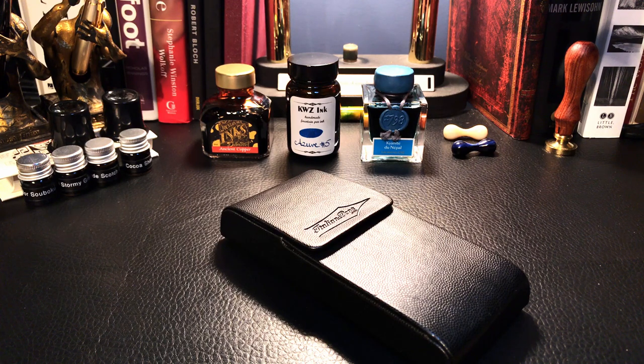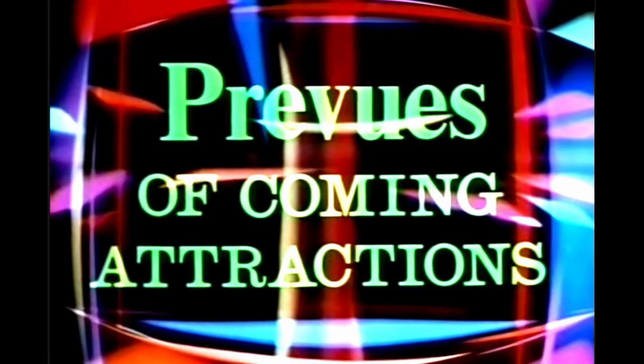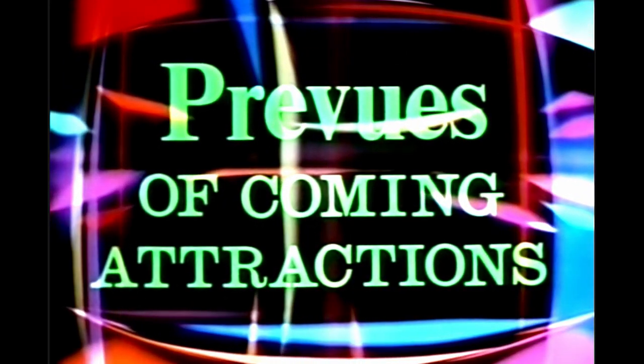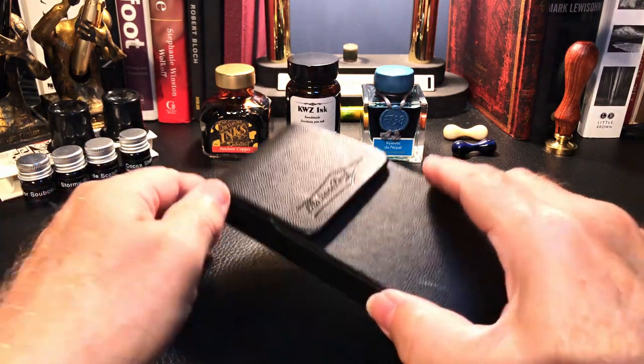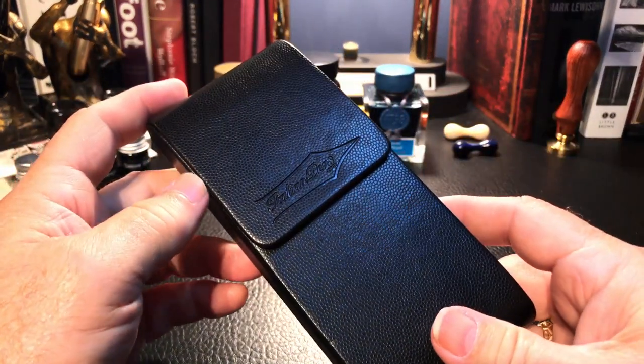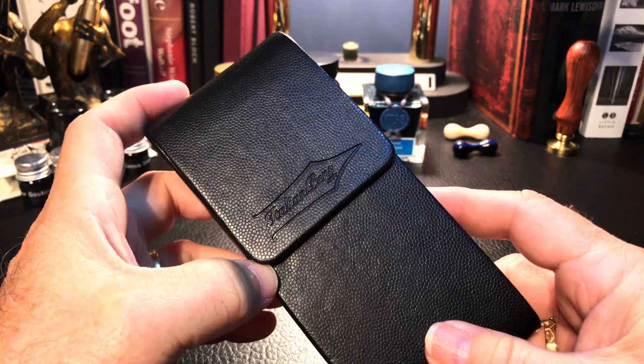I'm also going to give you a sneak preview of coming attractions. Look, I'm your friend, I'm here to please you — trust me, I know what you want. The previews, the coming attractions for September. So let's start looking at my top three pens, which I've been writing with almost every day.